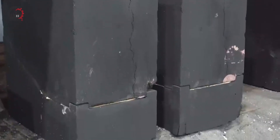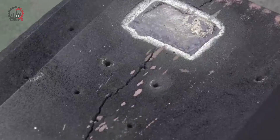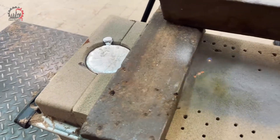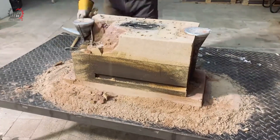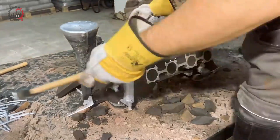As the molten aluminum fills the mold, the cooling rate is carefully controlled, often using a combination of air cooling and water jackets around the mold. This controlled cooling is crucial for achieving the desired microstructure in the metal, which directly affects the strength and durability of the finished engine block.